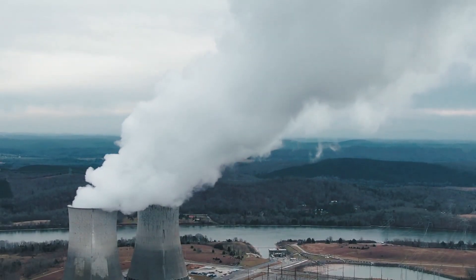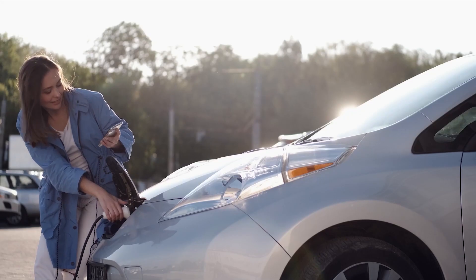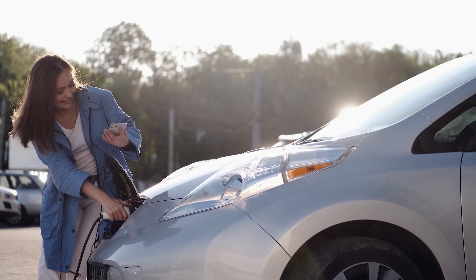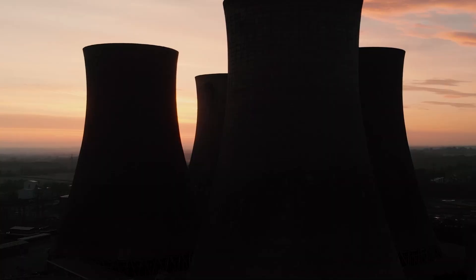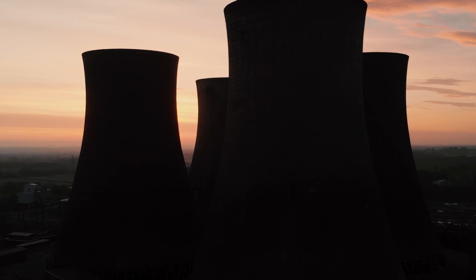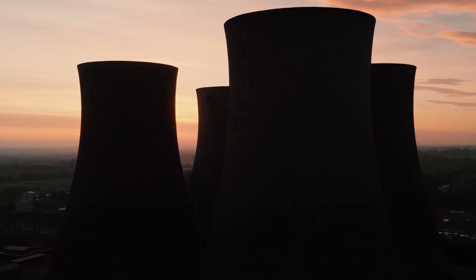So technically, we can answer the question — can you run your car on nuclear energy — quite quickly. Yes, if you drive an EV, then you can charge the car with electricity that was produced through a nuclear power plant. But what I wondered is: can you make a car that runs on nuclear energy, not being charged from a power plant?